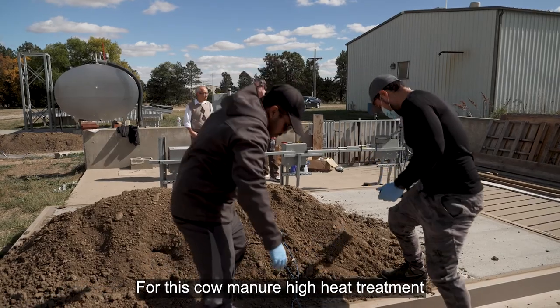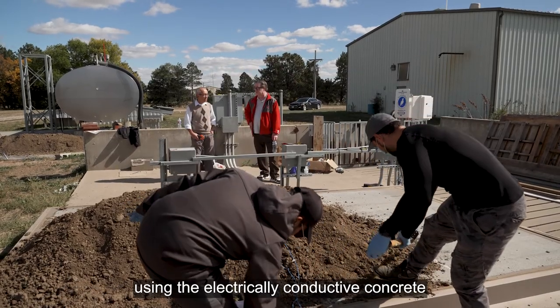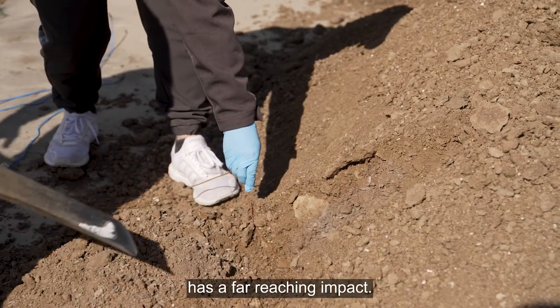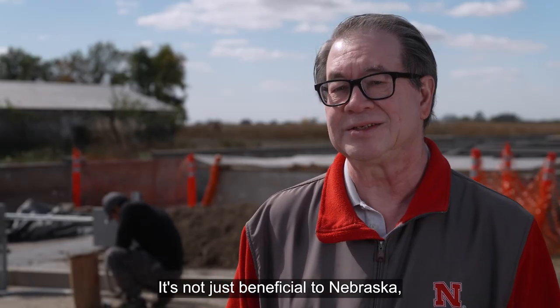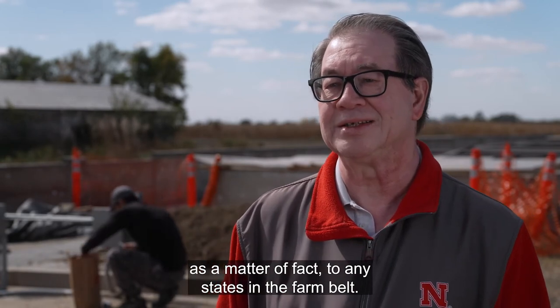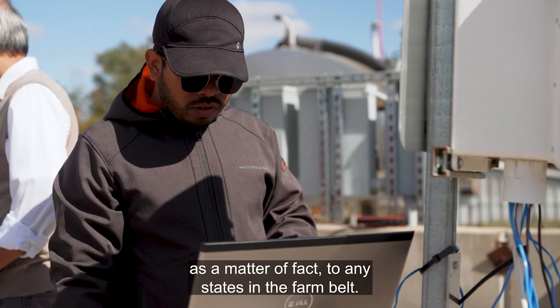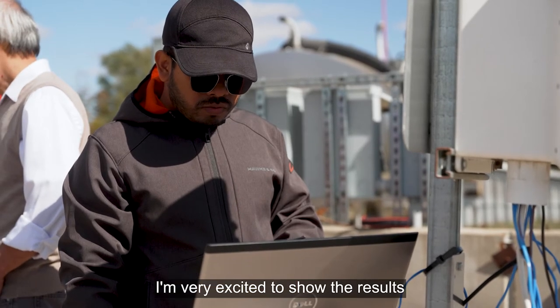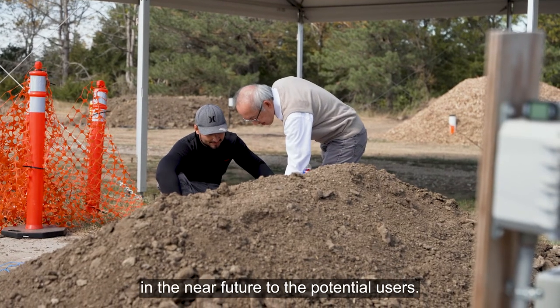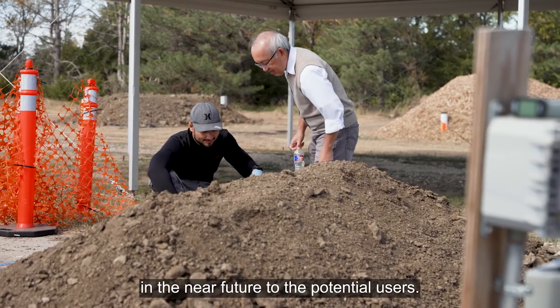The cow manure high-heat treatment using electrically conductive concrete has a far-reaching impact. It's not just beneficial to Nebraska — as a matter of fact, it applies to any states in the farm belt. I'm very excited to show the results in the near future to potential users.